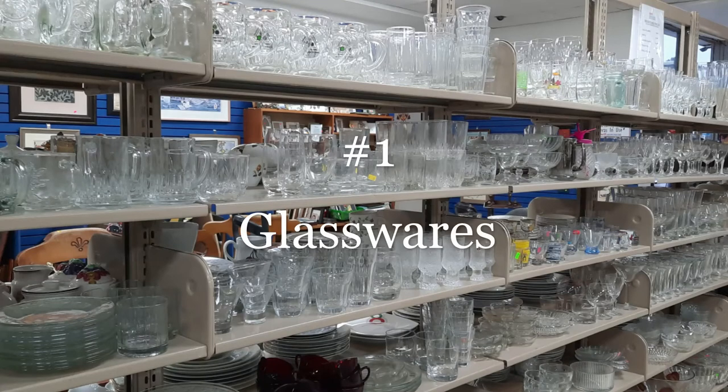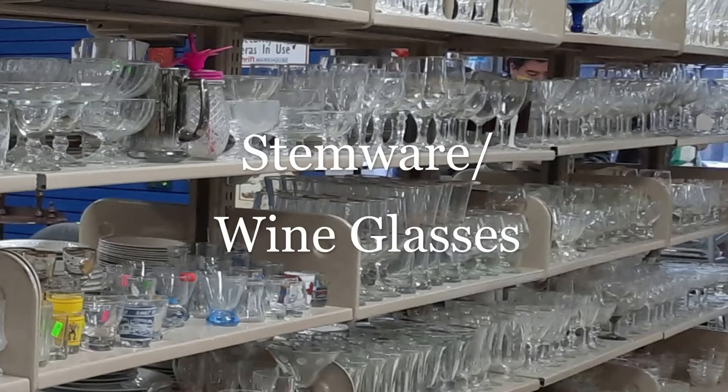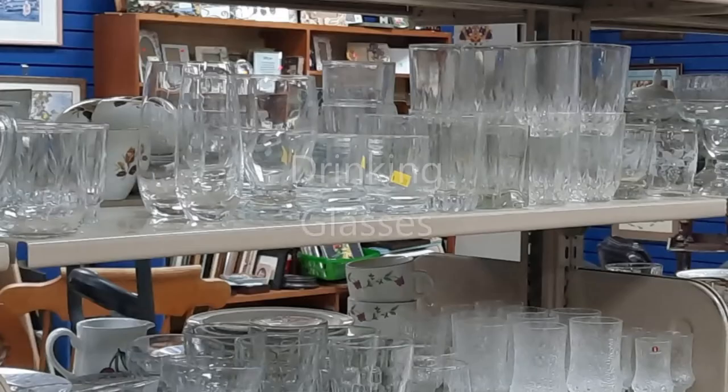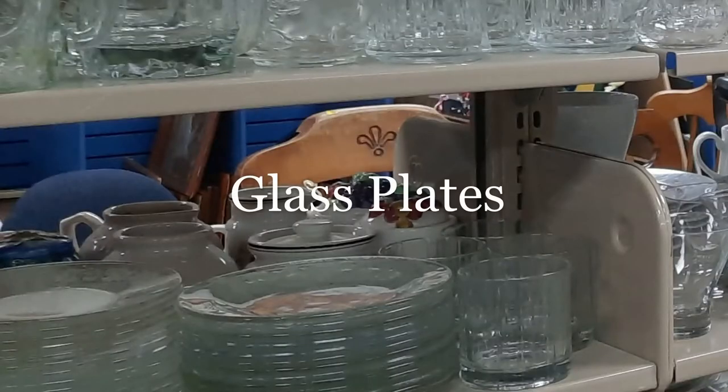Number one is glassware, which includes all your stemware or your wine glasses, your drinking glasses or your glass plates. Most times they are available for between 50 cents to two dollars depending on the material and the type of glass, because sometimes you do find good crystal glasses in vintage shops.